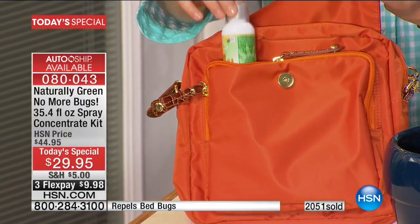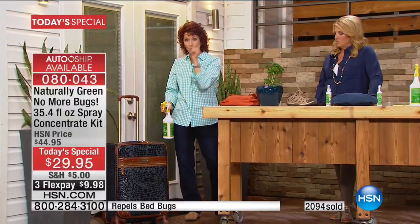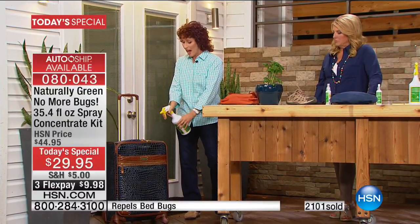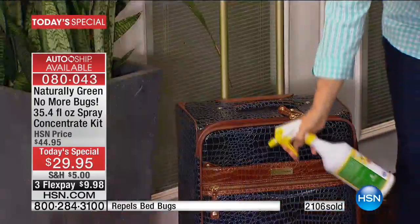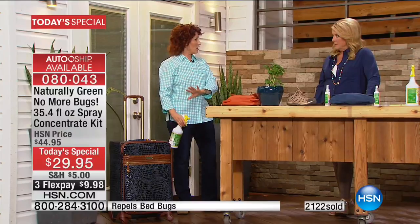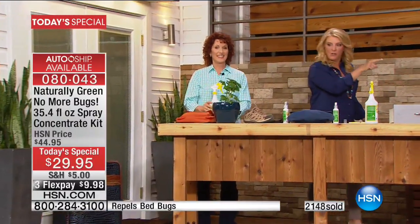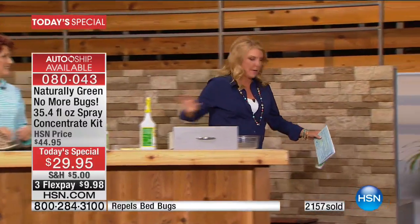The TSA has approved this amount, so you can bring this right with you. When you're traveling, I actually spray the inside of my bag before I go on a trip. I let it dry, I put my clothes in. And when I come back from that trip, I hose it down — I just spray it down like this — and I let it sit outside until it dries. Then I take my clothes out and bring them right to the washing machine.